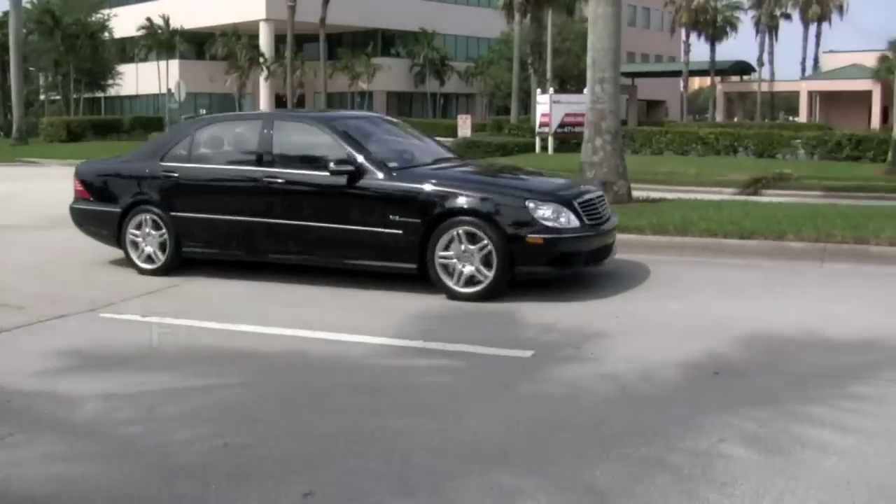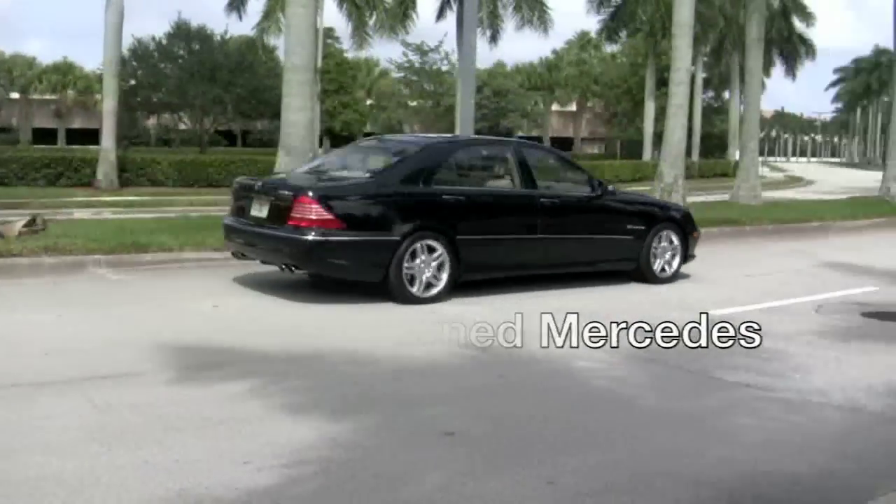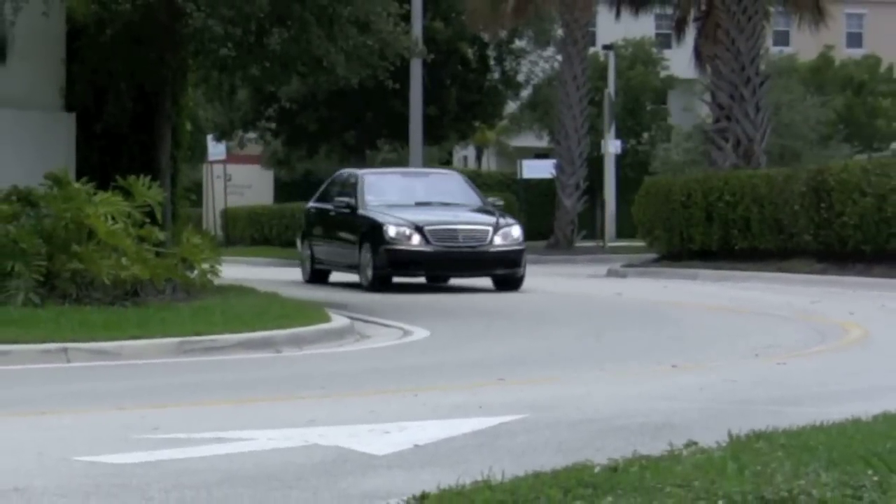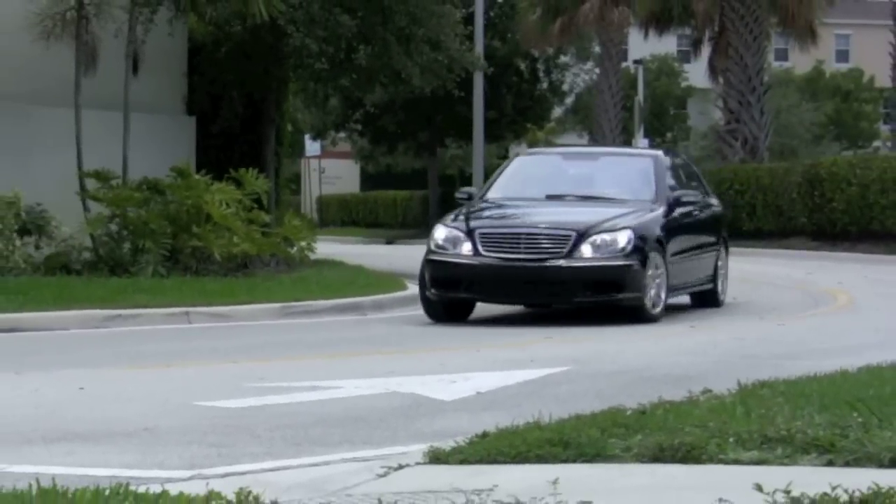This accident-free, one-owner Mercedes is from right here in South Florida, and all of its maintenance has been performed at the dealer to ensure you experience the luxury and smooth ride quality for which Mercedes-Benz has become renowned.